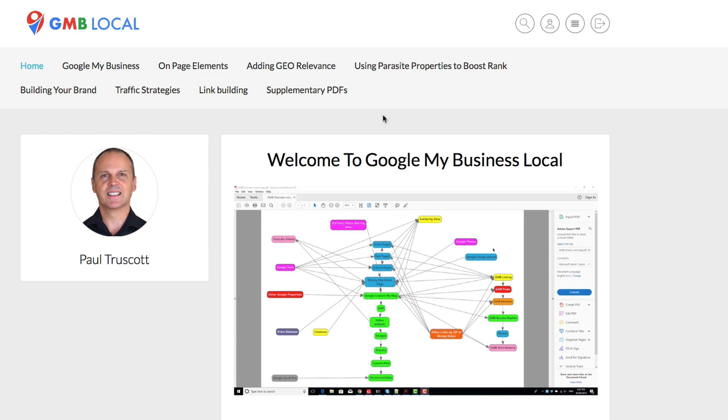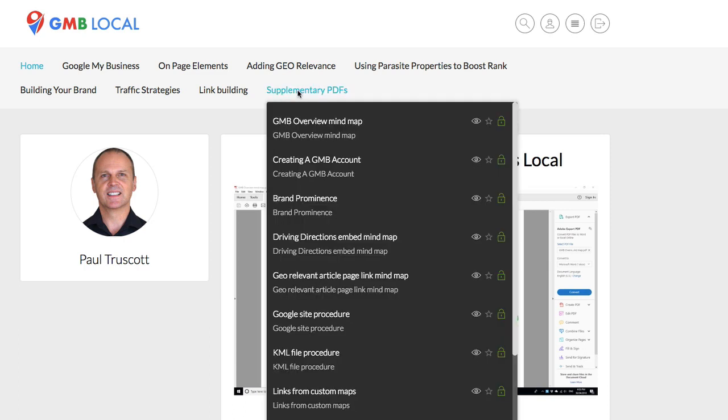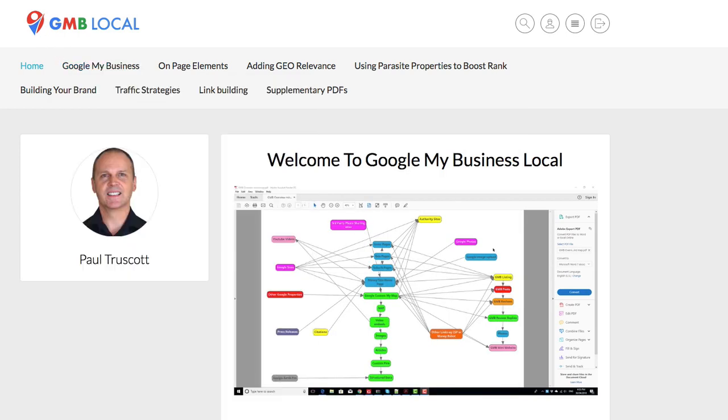As you can see, there are seven different categories plus the supplementary PDFs link, which I have highlighted there now. Let's run through them briefly. The PDFs are listed here as a separate entity so that you can find them all no matter what you are searching for. A lot of them are related to the links that you'll find on the various pages.